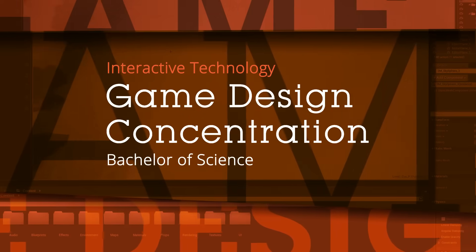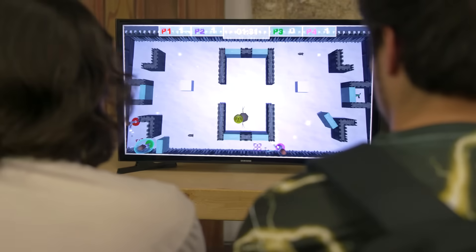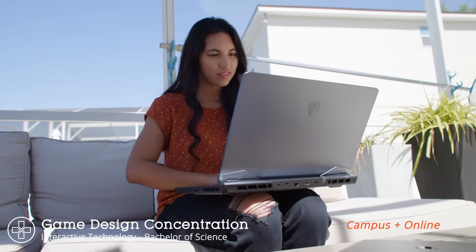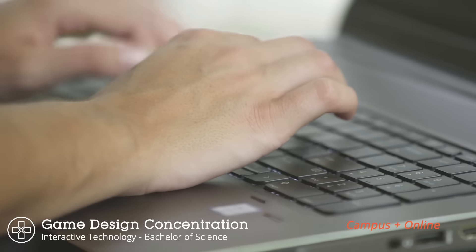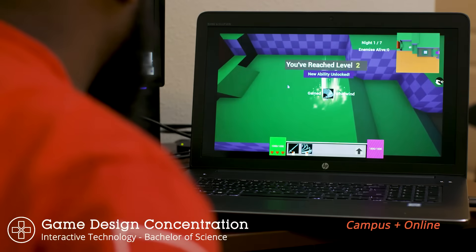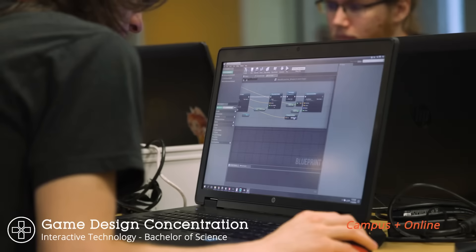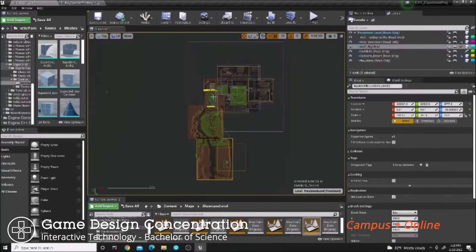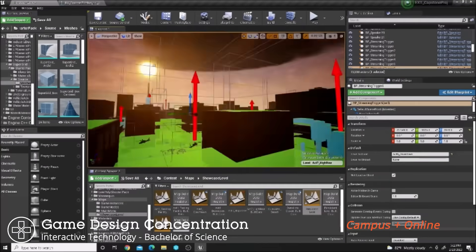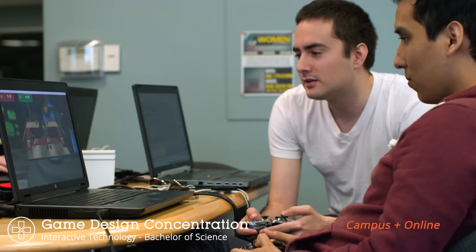Great games are born from great ideas. If you have ideas for games, how do you turn them into something you can put in front of real players? The Interactive Technology bachelor's program with a game design concentration is offered on campus and online. This program seeks to give aspiring game designers the skills they need to test their ideas and turn the best ones into compelling games. You'll learn how to prototype your concept design with scripting, so you can determine if it'll be engaging for players. You'll explore mechanics that you can use to pace and structure a game through its level and systems designs. Once you complete a basic version of your game, you'll gain data from playtesting that will help you make it even better.